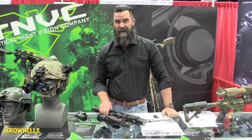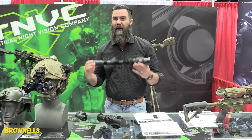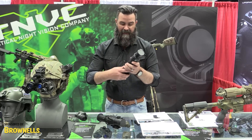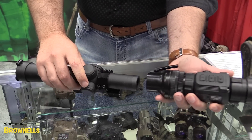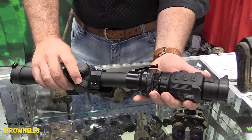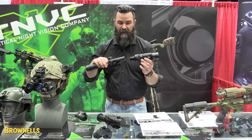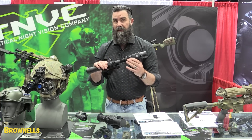We're carrying Bearing Optics now at nightgoggles.com and we're here to show you the brand new Hogster thermal clip-on. It's a clip-on for your daytime scope. They make 38 different sizes — you can go from 34 millimeter all the way up to 64 millimeter. Just clip it on your regular daytime optic and you're good to go.